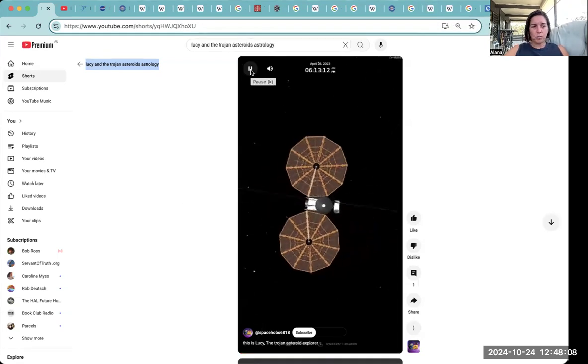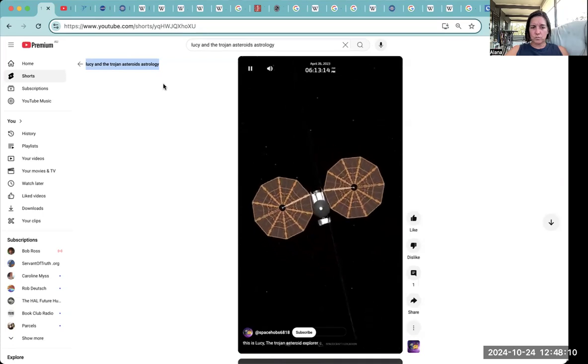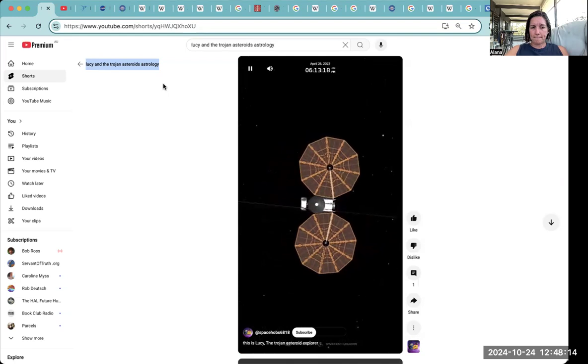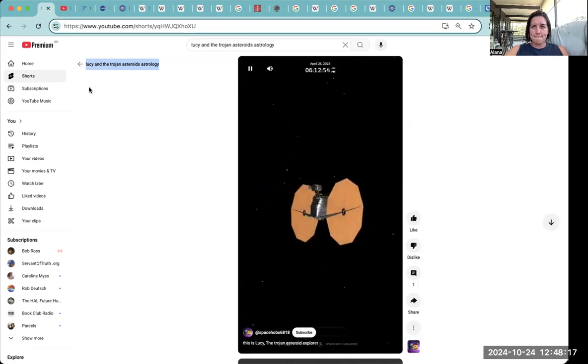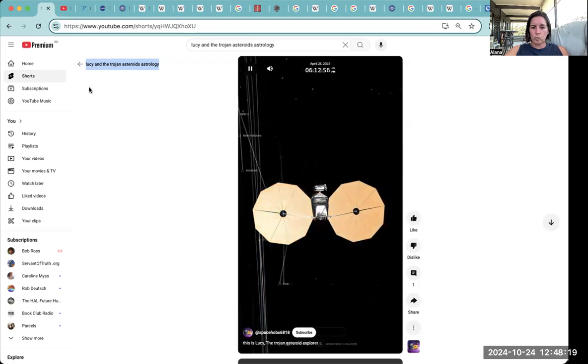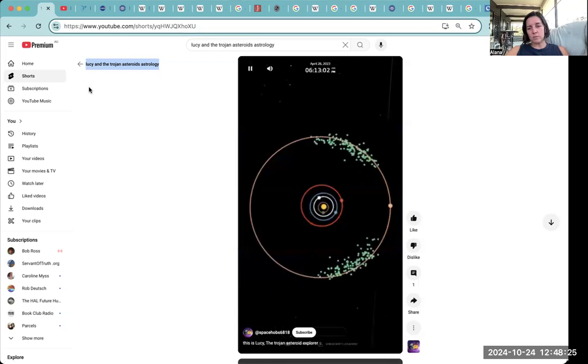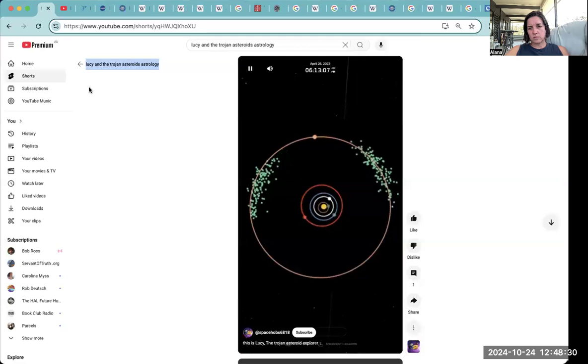In its 12-year primary mission, Lucy will explore a record-breaking number of asteroids, flying by one main belt asteroid and seven Trojans. Lucy is the first space mission launched to study the Trojan asteroids. Trojans are small bodies that are remnants of our early solar system. They orbit the sun in two loose groups, one group leading ahead of Jupiter in its orbit, the other trailing behind.